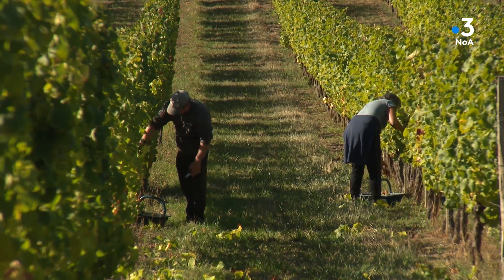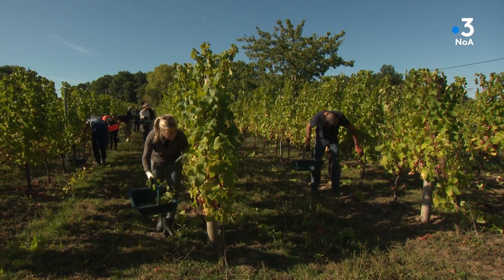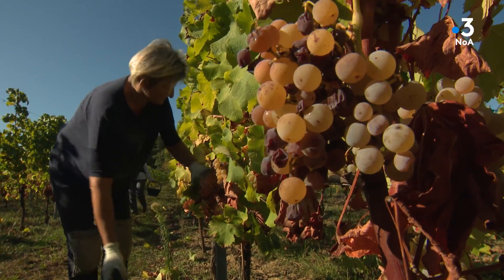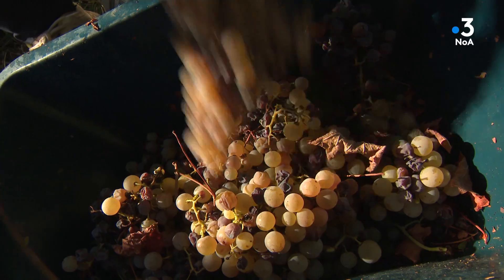Trois cépages se retrouvent dans le Monbazillac : le Sauvignon, la Muscadelle, et surtout le Sémillon, utilisé ici à 80 %. Ce sont ces raisins que Sylvie ramasse par passages successifs.